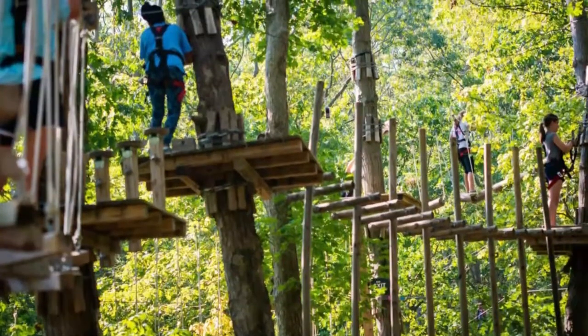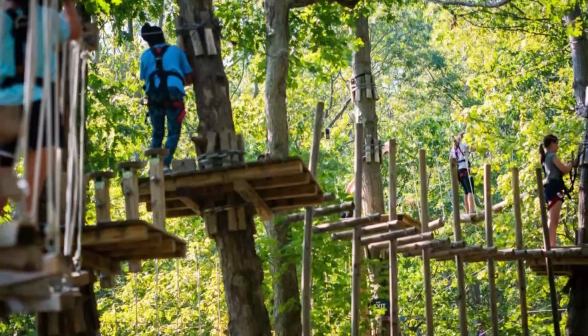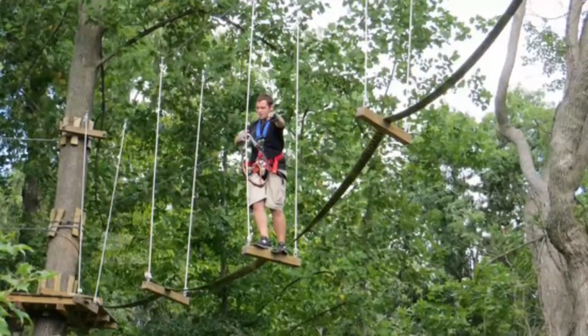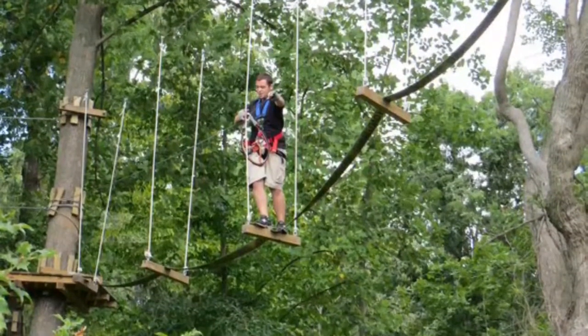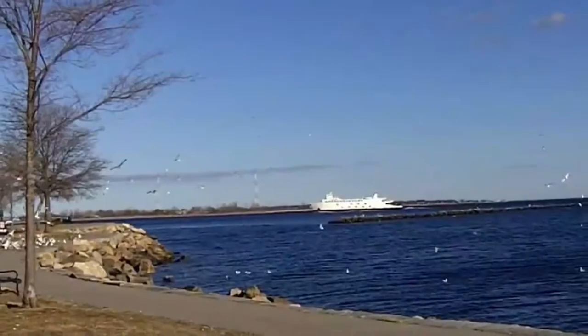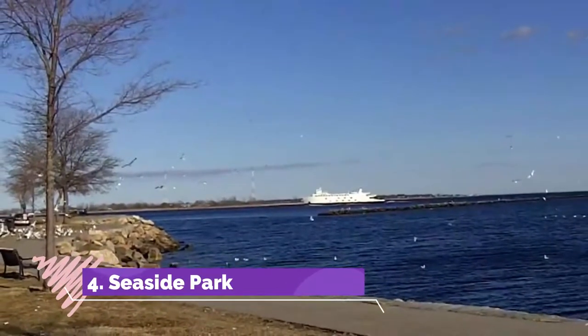Number three: Adventure Park. Connecticut's largest aerial adventure park lies just outside the walls of the Discovery Museum and Planetarium. Known fittingly as the Adventure Park, this uber exciting venue is by far one of the best things to do in Bridgeport for families.